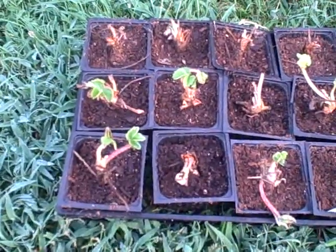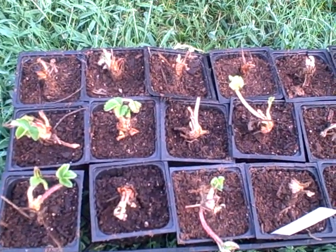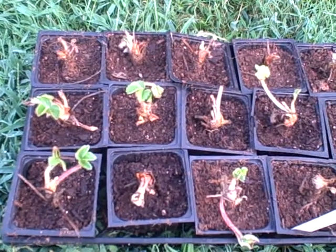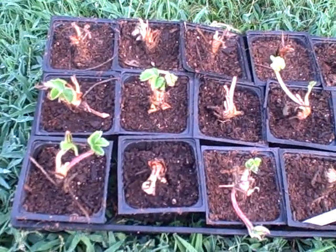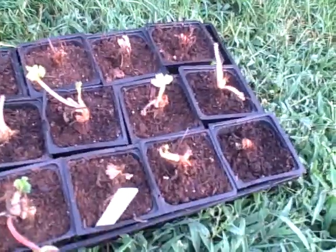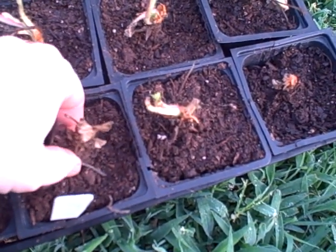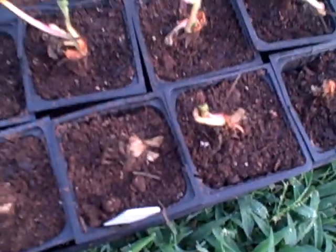I bought some bare root plants. I think the varieties are Albion and All Star, or Ozark, excuse me. I planted them on Labor Day, so we've got about five days. And there's quite a bit of new growth on a number of the plants. Now, not every one of them has woken up and they may not all even survive. But all I can do is do what I can.